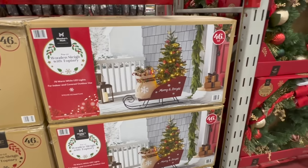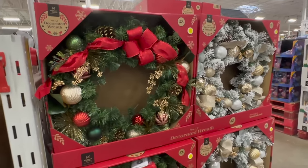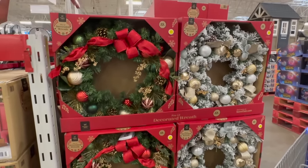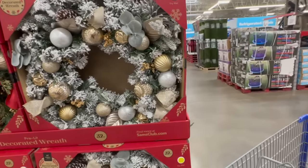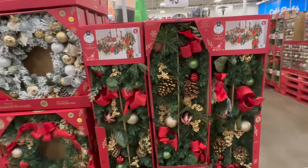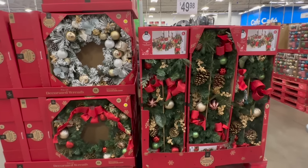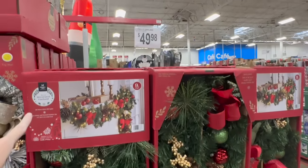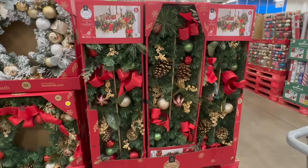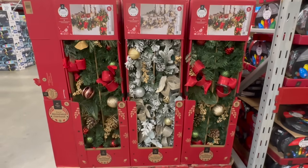They have the big sleigh every year for $119.99. The Christmas wreaths look phenomenal - I really like this one. I'm about due for a new wreath but I haven't been in the decorating mood this year. I didn't decorate for fall at all. They also have these garlands - a nine-foot pre-lit garland for $49.98 and a flocked garland as well.